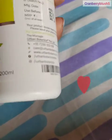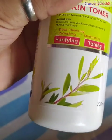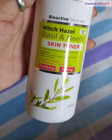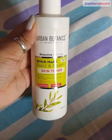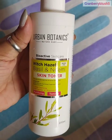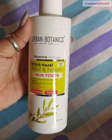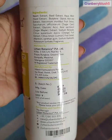It is also known as a neem and basil herbal toner and it is very good. It will be the best for oily, normal, and acne-prone skin. Usually people use rose toner or some other toner and don't get results quickly, so you can try this one.